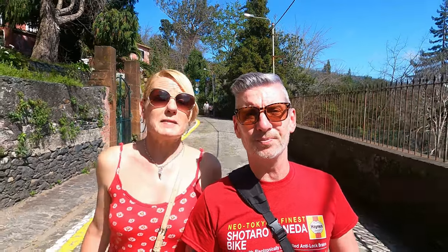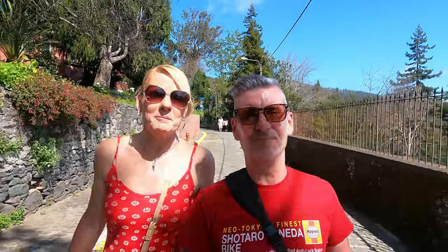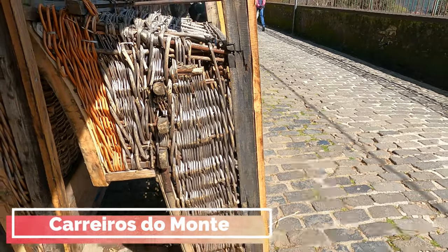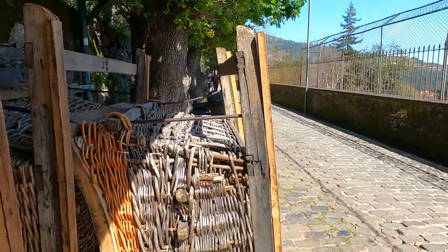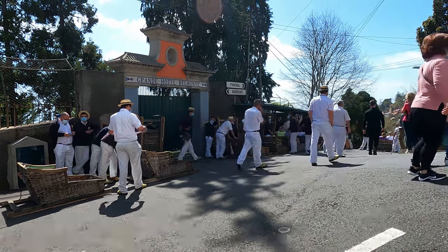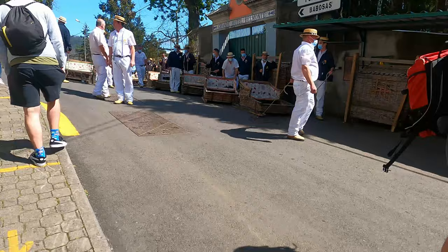We've just come out of the tropical gardens — it was a little bit of a steep hike to get out, I will say. It was a lot more fun going in than it was coming out. But now we've got to make our way back to Funchal and there's a very unique, very traditional way of doing it around here — by wicker toboggan. It was a bit chaotic up here; it was hard to find where to buy your tickets and then even harder to find how to get onto the toboggans themselves.